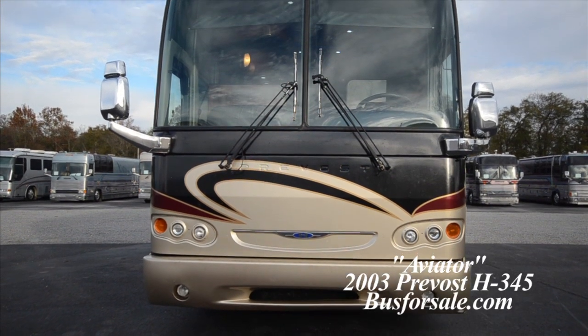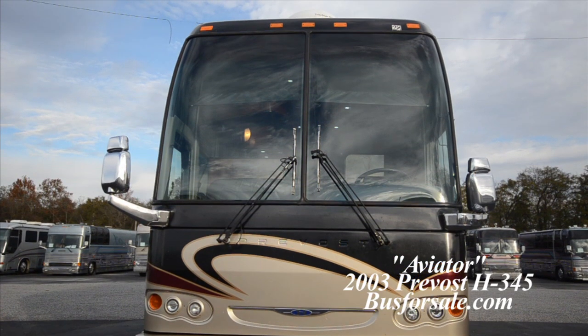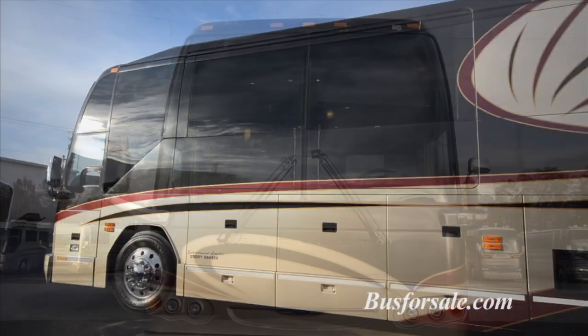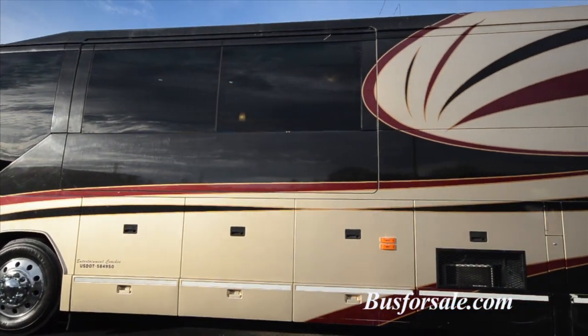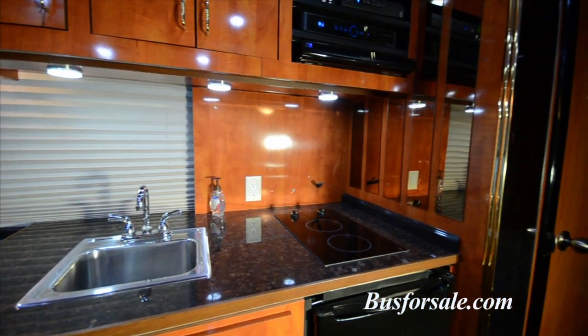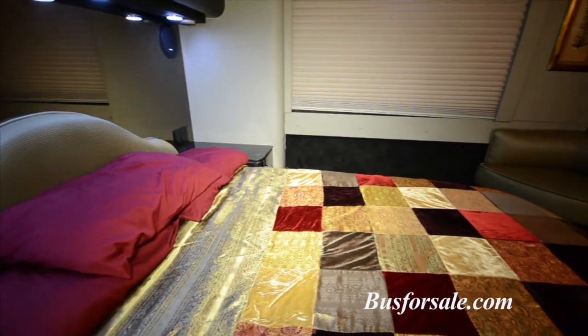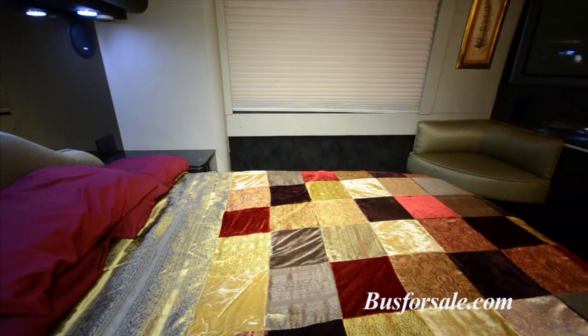Busforsale.com presents Aviator, a 2003 Prevost H345 6-Bunk Star Coach. Some unique features of Aviator include a large galley as well as the bath and a half layout with a private stateroom. The coach has very low mileage for the year and is built with ease of use in mind.